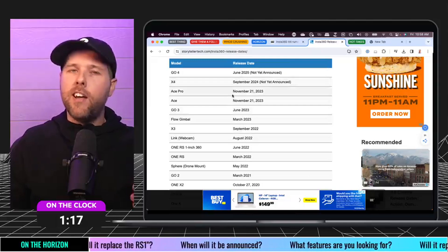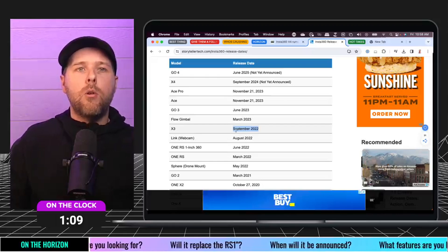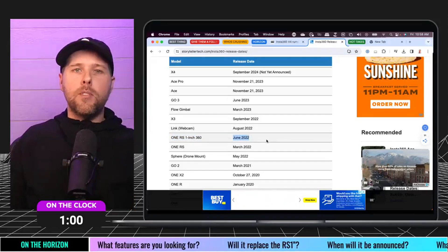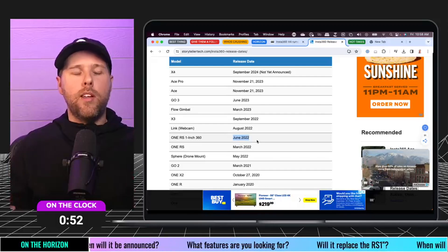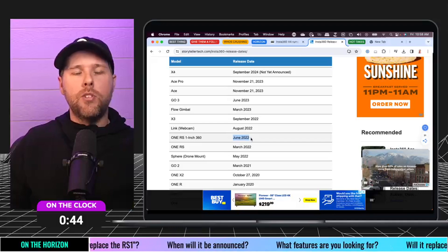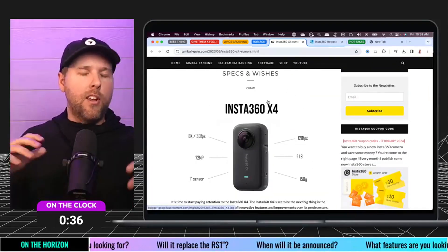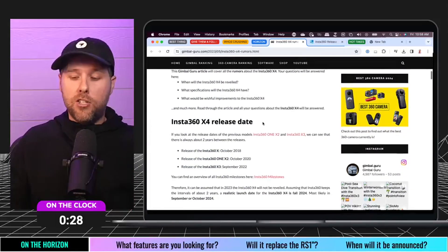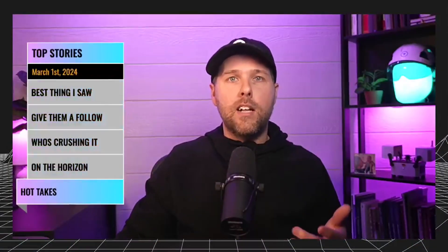Looking at when these releases were: the X3 came out in September 2022. The Insta360 RS one-inch edition, in June 2022, has really become the standard for a lot of capture from a 360 camera. That one-inch sensor is really what excited a lot of people using 360 cameras. So it'd be really exciting to see what this X4 comes out with. Obviously none of this has been announced or made public yet, but there are a lot of comments and threads about what this could be.